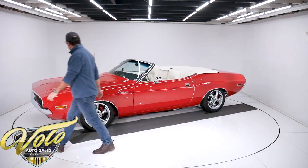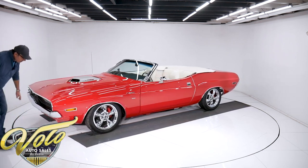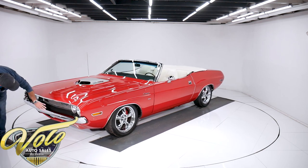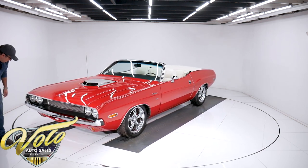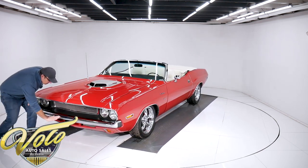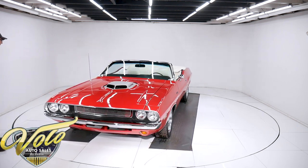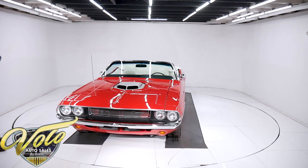Let's talk about the front end real quick. The bumper's restored — it's got the little grommets, all the trim, it looks new. The grille is in excellent shape. There's just a little bit of wear right there on the chrome. Now let's open it up and I'll show you what's under that hood.